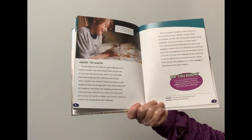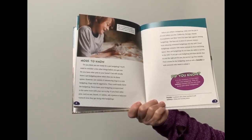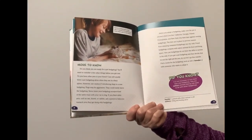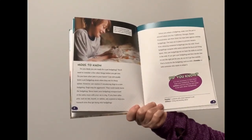If you have other pets such as rats, lizards, or rabbits, ask a parent to help you research how they get along with the hedgehog. Before you adopt a hedgehog, make sure the pet is allowed where you live. California, Georgia, Hawaii, Pennsylvania, and New York City have laws against owning hedgehogs. The laws are in place to prevent owners from releasing unwanted hedgehogs into the wild, where they compete with native animals for food and living space.